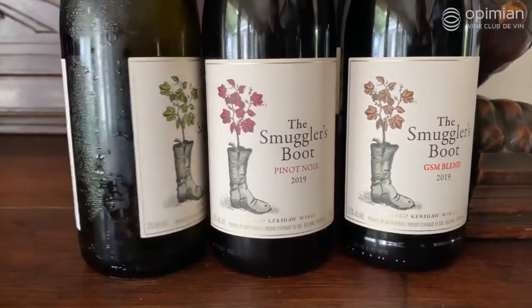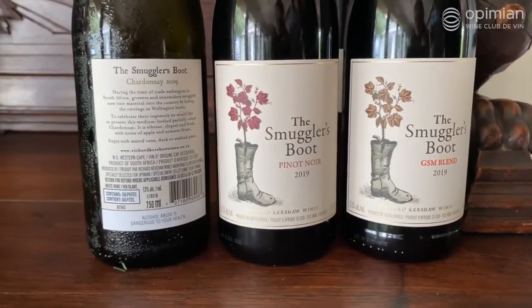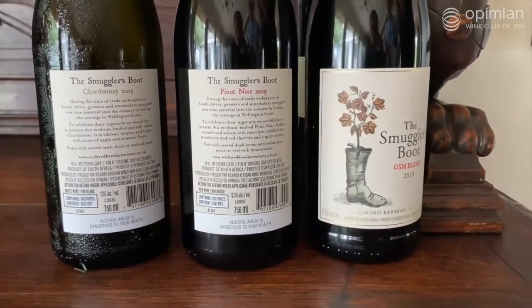In the upcoming offering there are a number of my wines on the list, and I thought it would be nice to touch on one particular range called the Smuggler's Boot. The name derives from the time of trade embargoes in South Africa, when growers and winemakers smuggled grapevine material into the country by hiding the cuttings in Wellington Boots. The Smuggler's Boot range celebrates this ingenuity.